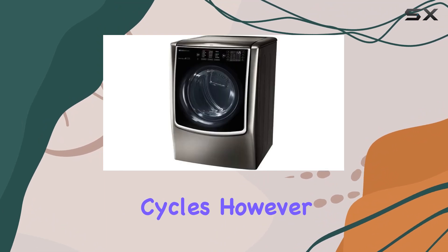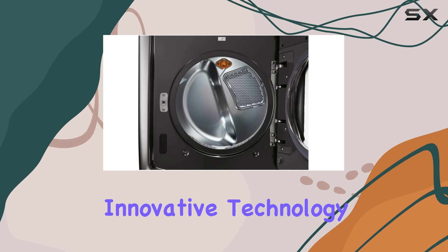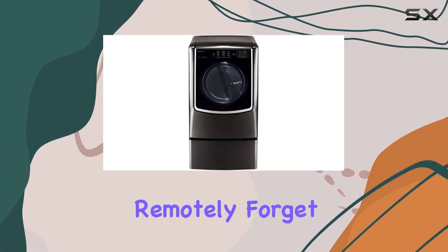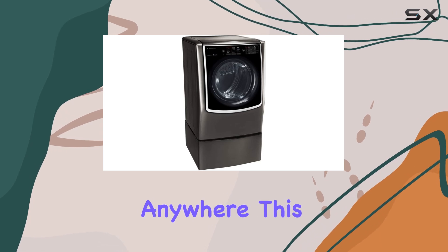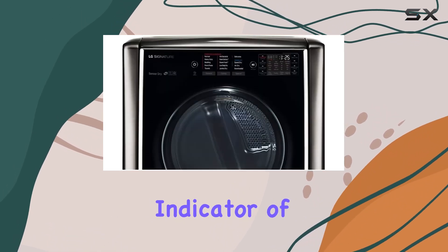What truly sets this dryer apart are its smart features and innovative technology. With Wi-Fi connectivity, you can manage your laundry remotely. Forget to start a cycle? No problem — with just a few taps on your smartphone, you can control the dryer from anywhere. This level of convenience is unmatched and a clear indicator of how advanced home appliances have become.